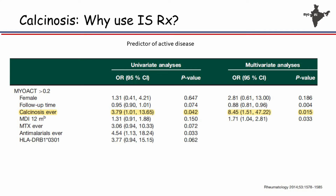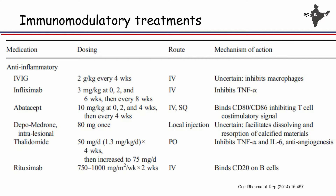Why do we use immunosuppressive drugs? It has been shown that calcinosis is a predictor of active disease — whenever you have calcinosis, you have ongoing activity of myositis, either in skin or muscle. So you need to use both immunomodulatory drugs as well as drugs that interfere with calcium and phosphate metabolism. Every possible immunomodulatory drug has been tried — IVIG, anti-TNF agents, co-stimulatory blockade, corticosteroids, thalidomide, B-cell depletion therapy, and tofacitinib — because we don't have any effective therapy.